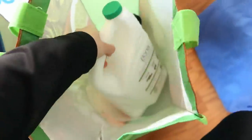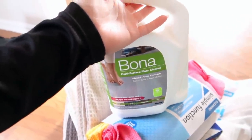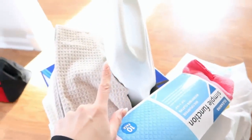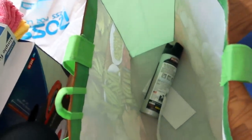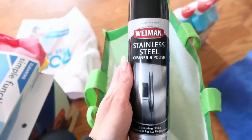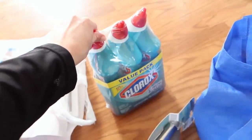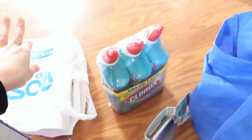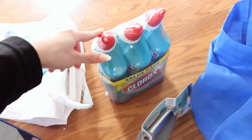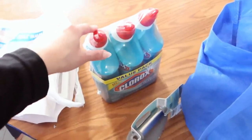I also did get this Bona cleaner from Target - it's a hard surface floor cleaner. For our floors down here, we actually don't have hardwood floors, I believe these are vinyl. I believe that was $14 or $15 - a little bit more pricey but I heard it's really good. Then I also did get this stainless steel cleaner and polish from Target. Got some Clorox - this is like essential for the toilet bowl and also your bathtub. You just put it in there and let it sit for 15-20 minutes, then you scrub it and your tub looks brand new. Definitely recommend opening a window when you're doing this because it's a little strong, but I really like it for the tubs and toilets.